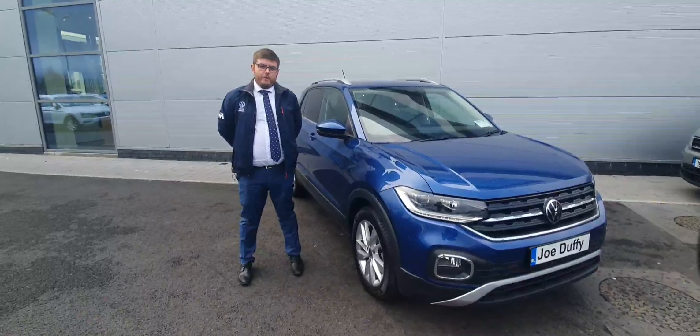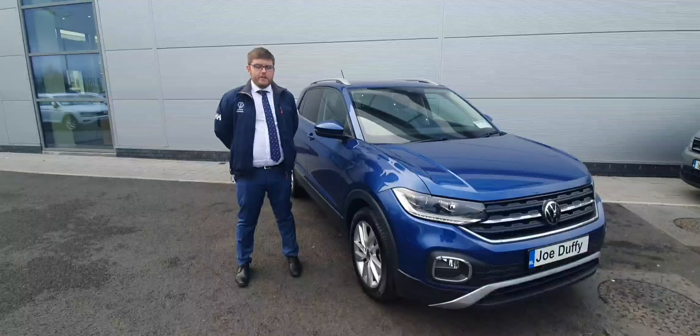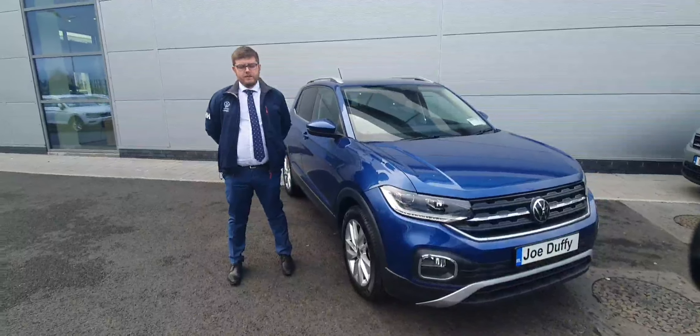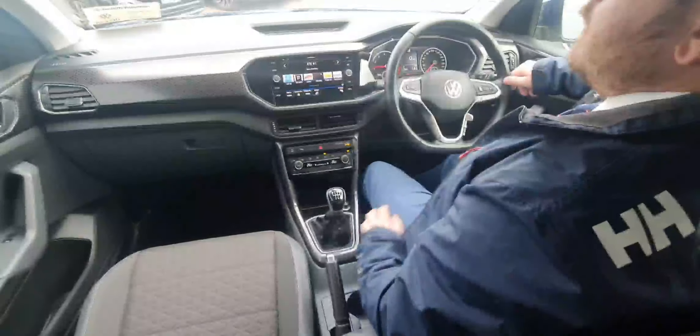Hi, Kyle here at Joe Duffy North Dublin. Beside me today is the 2021 T-Cross 1L Retro. This car has front mirror sensors, 16-inch alloy wheels, and a reversing camera. Let's have a look inside.